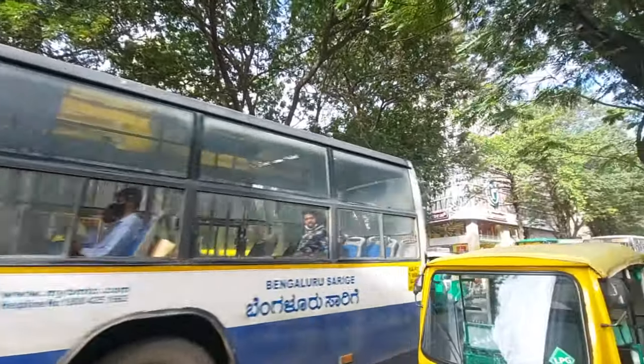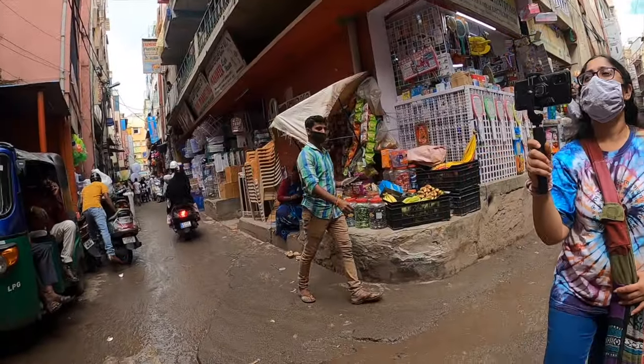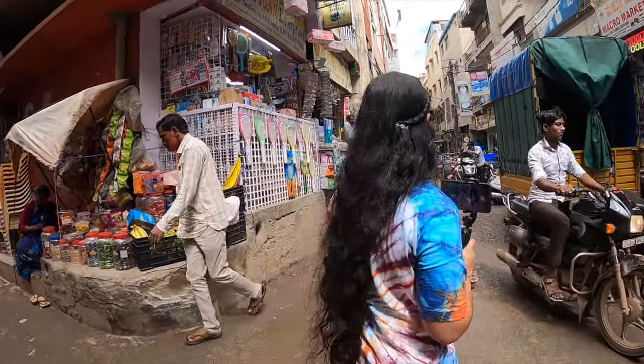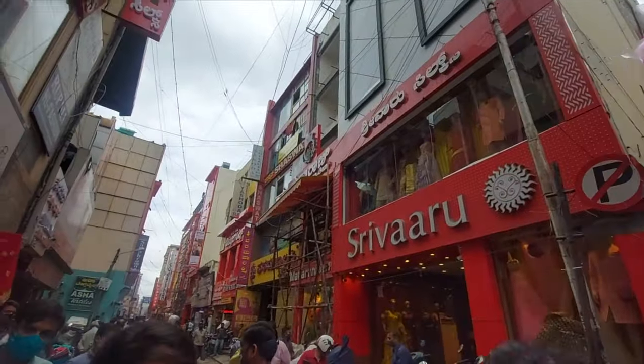Hello everyone, welcome back to my channel. This is Sudha Singitam and today I'm going to a super duper market in Namma Bengaluru. In Kannada language, 'chikka' means small and 'pete' means town, but Chikpet in Bengaluru is a huge shopping market where you can get anything and everything. I've listed down the top things one can buy when they are at Chikpet.